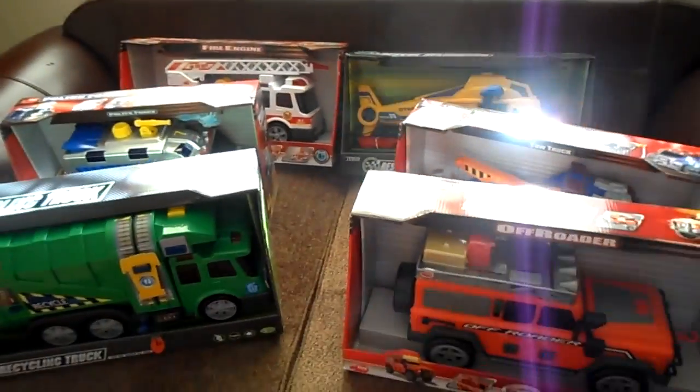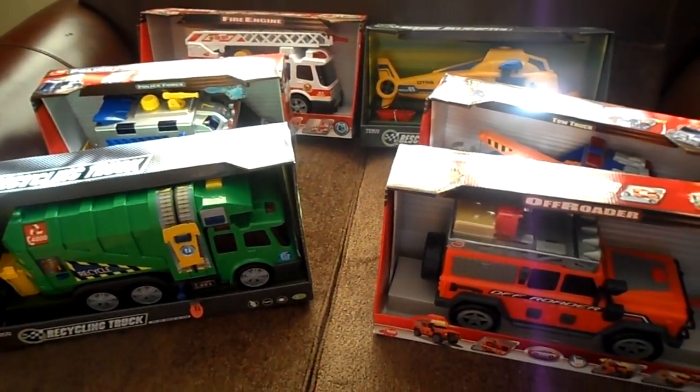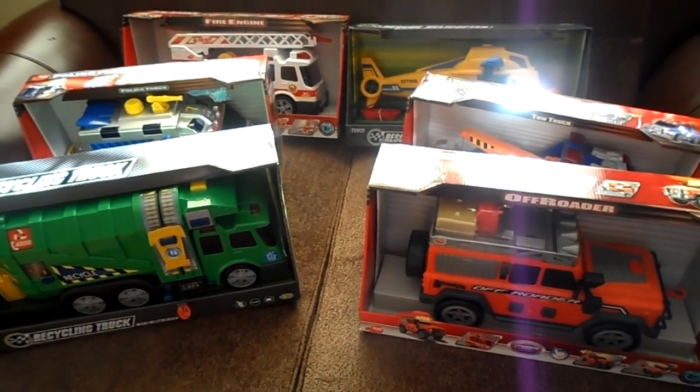So there you have it, the top six Dickey Toys. Please subscribe and leave us your comments. Thank you.